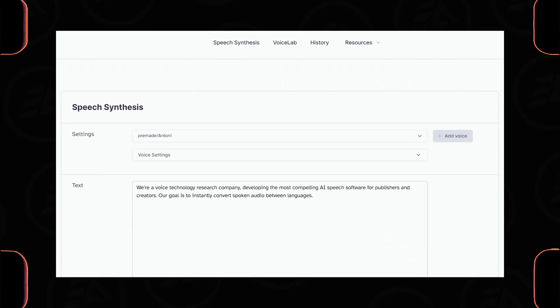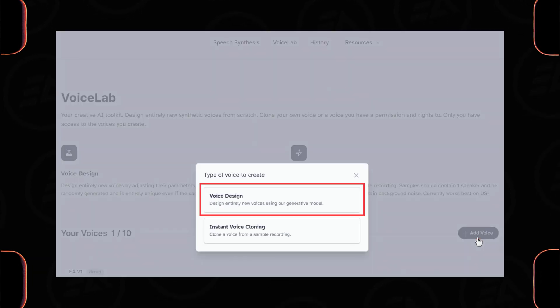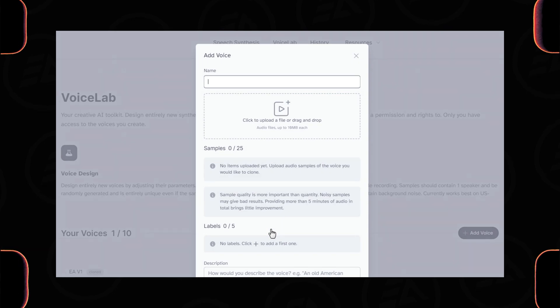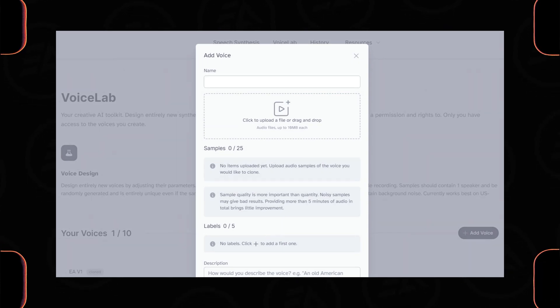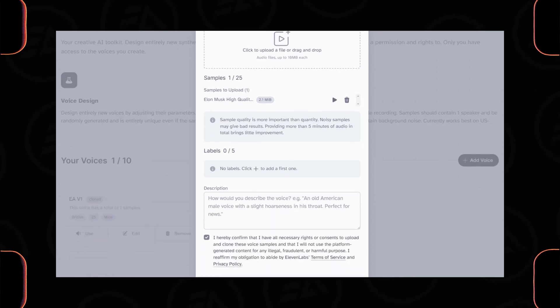For voice cloning, click on Voice Lab and select Add Voice. You can also generate new unique voices inside the Voice Design section. For instant voice cloning, upload a voice sample of the person whose voice you want to clone — for example, Elon Musk's voice. Then type a name and click Add Voice.